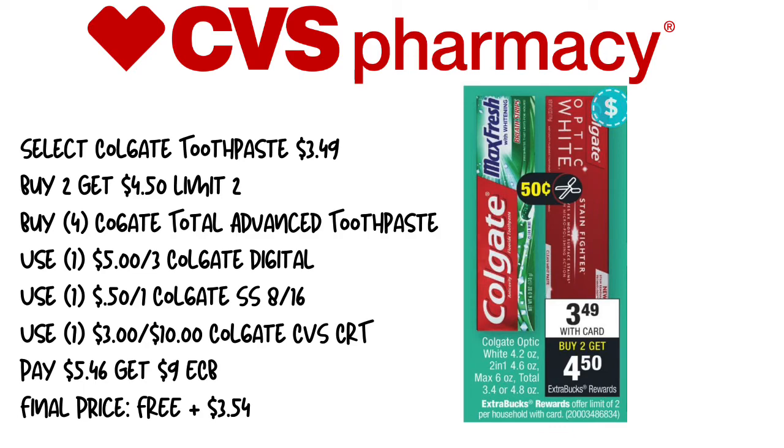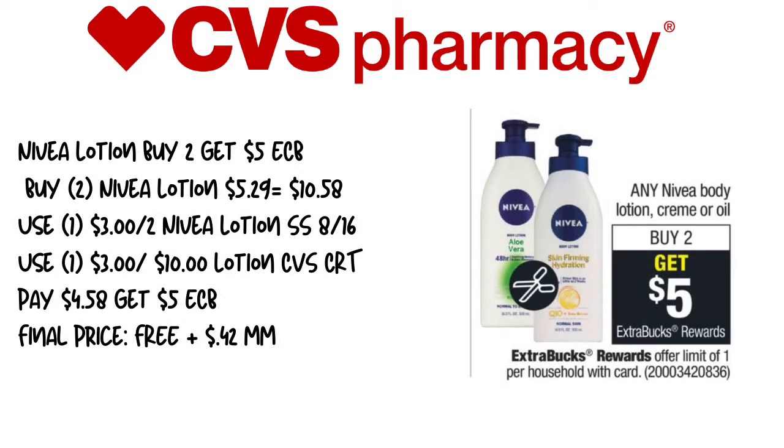One of my favorite deals this week that we typically don't get deals on is the Nivea Lotion — buy two, get a $5 extra care buck. The lotion is not on sale, so the price will vary, and everyone's price will be a little different, so make sure you adjust your math accordingly. We're going to pick up two Nivea Lotions priced at $5.29 each, totaling $10.58. We'll use a $3 off of two Nivea Lotion coupon from SmartSource 8/16 and a $3 off of $10 lotion CVS CRT for select shoppers. You'll pay $4.58 and get back $5 in extra care bucks, making this free plus a $0.42 moneymaker.